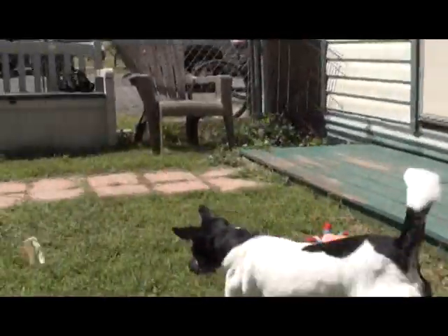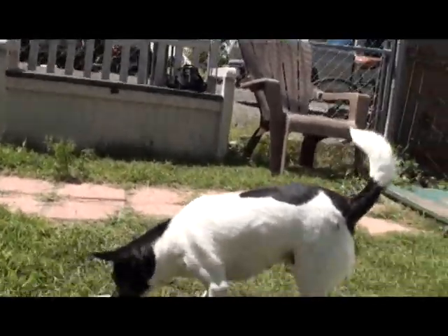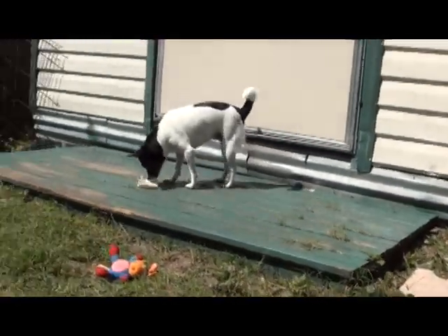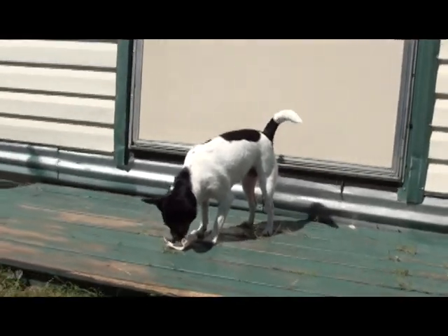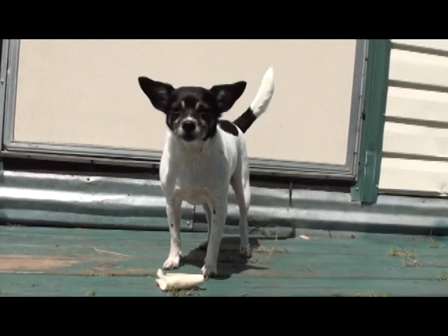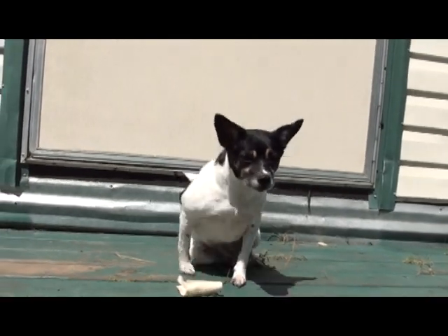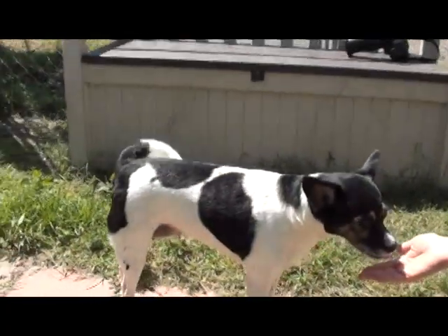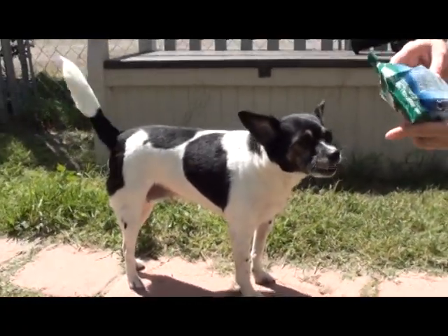Just because Chihuahuas tend to be snappier dogs, and she's an older girl, so she knows what she likes and what she doesn't like. She is house trained — when the woman brought her up, she said she was house trained. She's very neat in her kennel. She loves her bed and she doesn't get it dirty at all. She curls up like a little pile in her bed and just sits there as comfortable as can be.